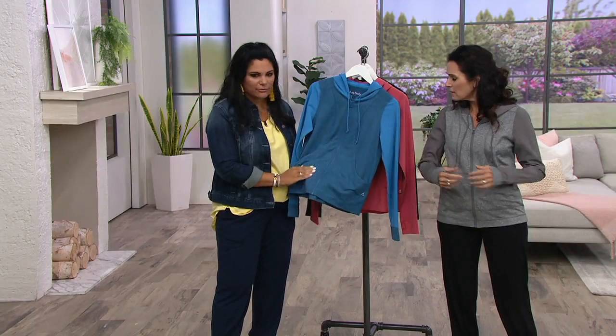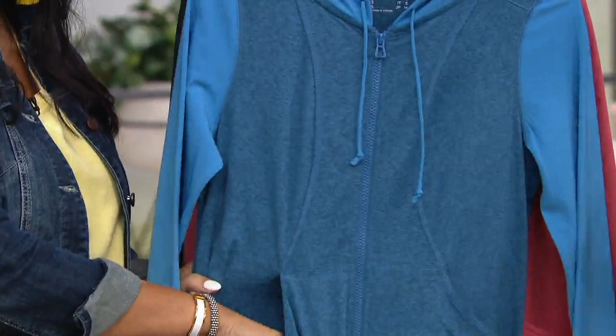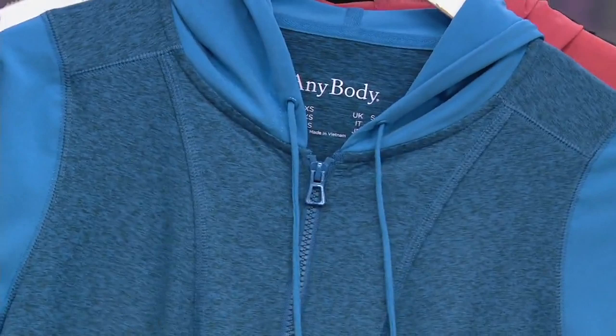It feels almost silky or brushed or something. It has this very soft feel to it. Looking at the fabric content — it's 12% spandex. So that one has 88% polyester, 12% spandex. It feels like a performance fabric. That's what it feels like.